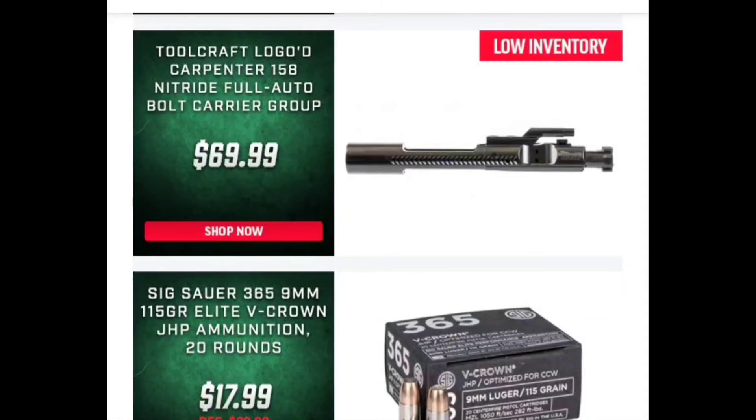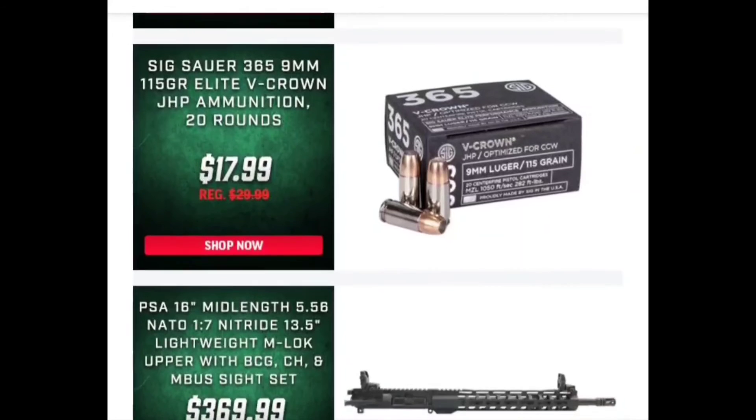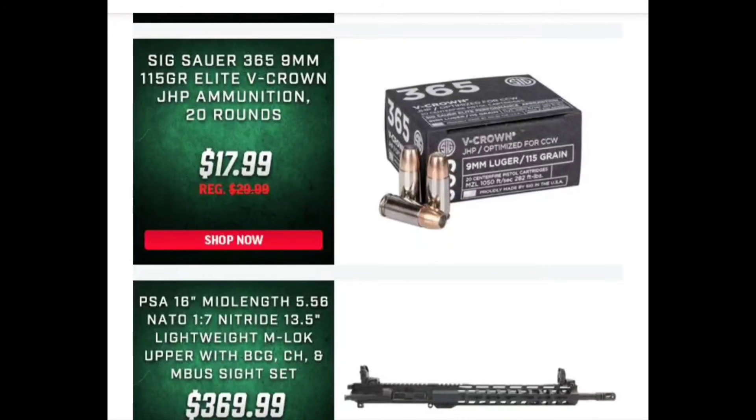We've got some Sig Sauer — this is going to be your personal protection rounds. These are great; the price is not bad either, especially for today's times and the craziness that's happening. I would tell you guys if you're already buying something from Palmetto State, throw a few of those in there.